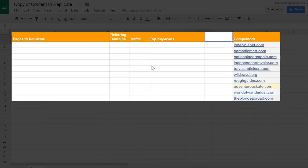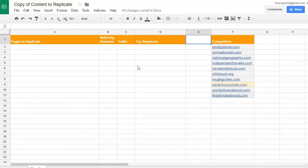Here's the spreadsheet I put together for this demo — feel free to use it as a template. As you can see, I've made a list of ten expertvagabond competitors, and for this demo we'll use adventurouskate.com.